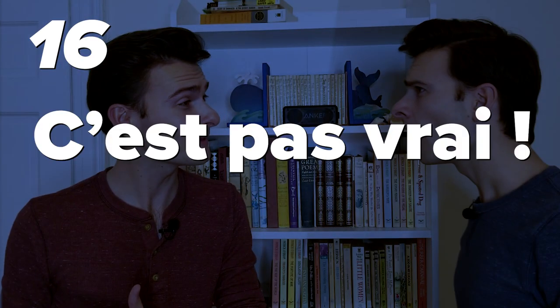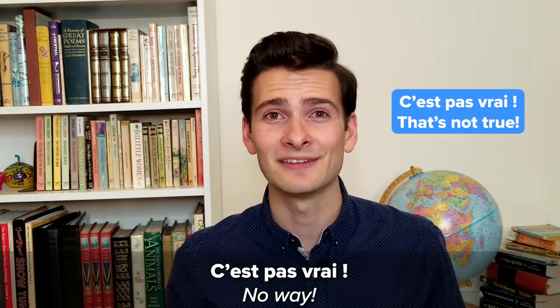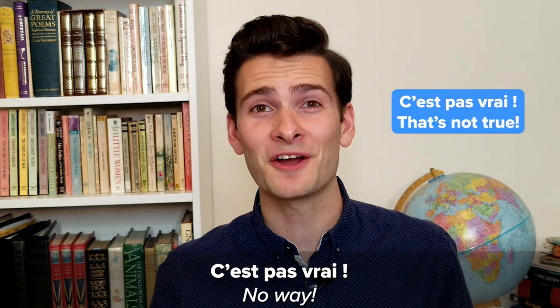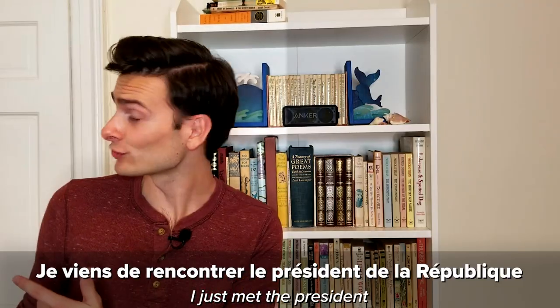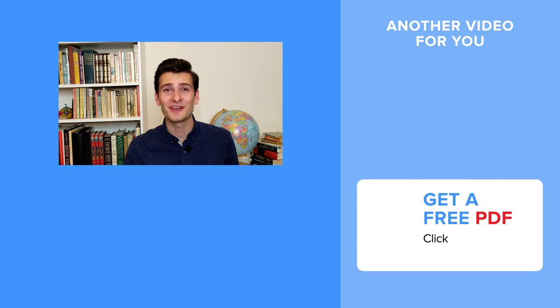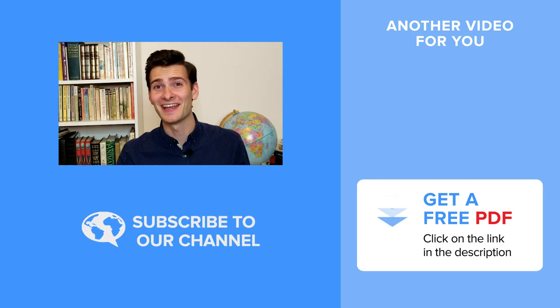Number sixteen: C'est pas vrai. No way. Literally, 'c'est pas vrai' means 'that's not true,' but what it really means is 'no way,' 'I don't believe it,' or 'you're kidding.' So when you're shocked by something, you would respond with 'c'est pas vrai.' For example: 'Je viens de rencontrer le président de la République.' 'C'est pas vrai!' And just like that, you now have 16 handy French exclamations to pull out in conversation. La vache! While you're on a roll, check out this video where you'll learn the most popular phrases used in French TV. Allez, à tout de suite!